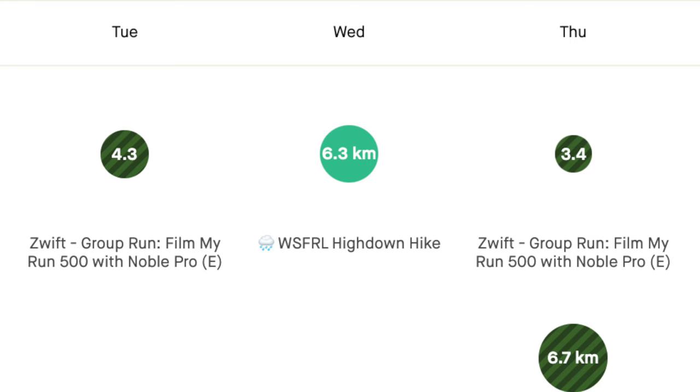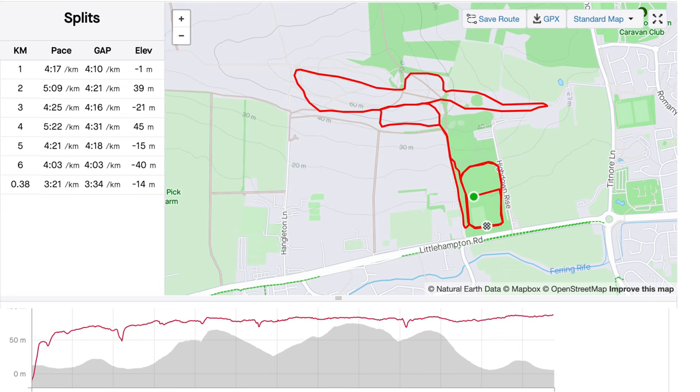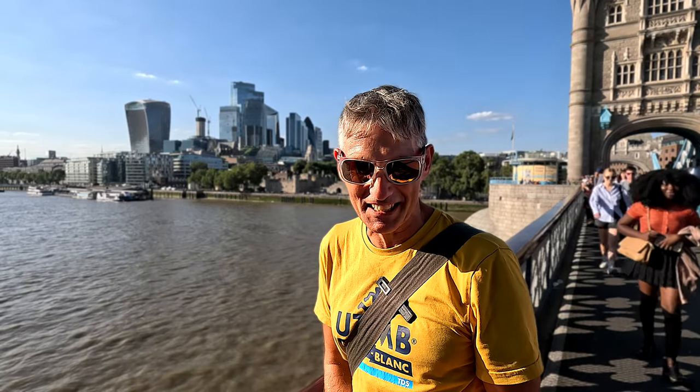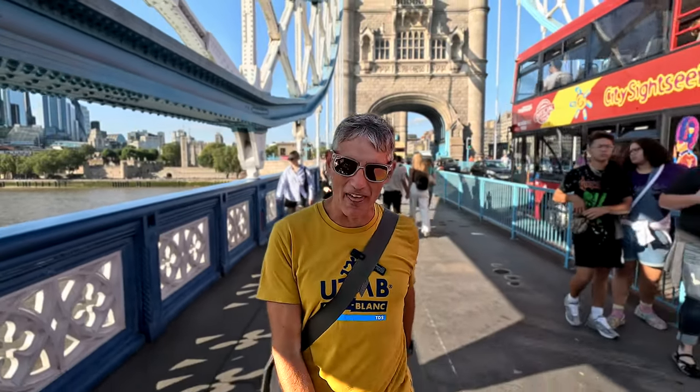Wednesday was my first race of the week and it was hilly and I was going pretty hard. You can see by my heart rate here how hard I worked, and there was also some elevation. A pretty tough race on Wednesday — it was the West Sussex Fun Run League High Down Hike. I didn't film it this year, but I did film it last year, and that video is linked just up there.